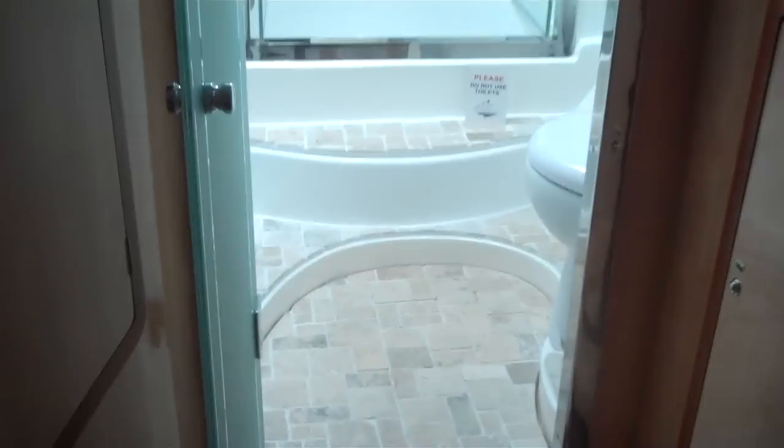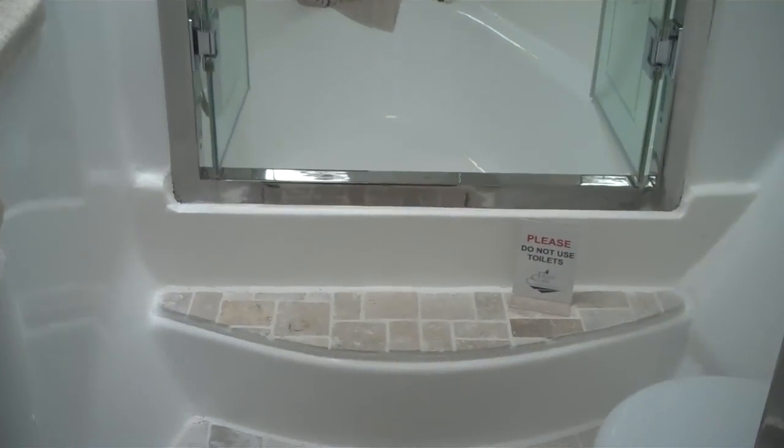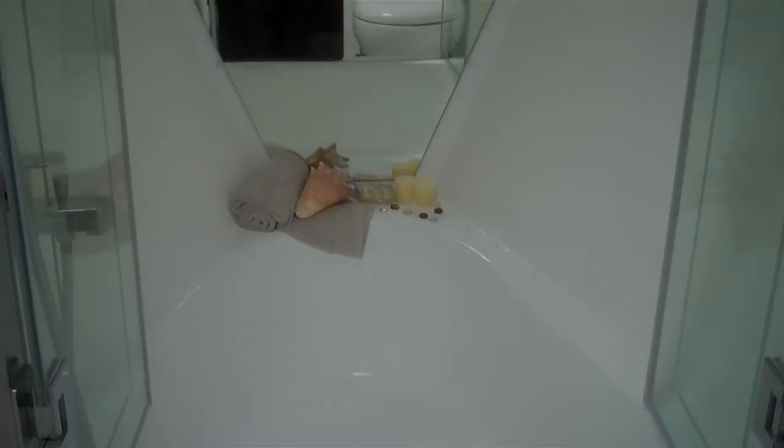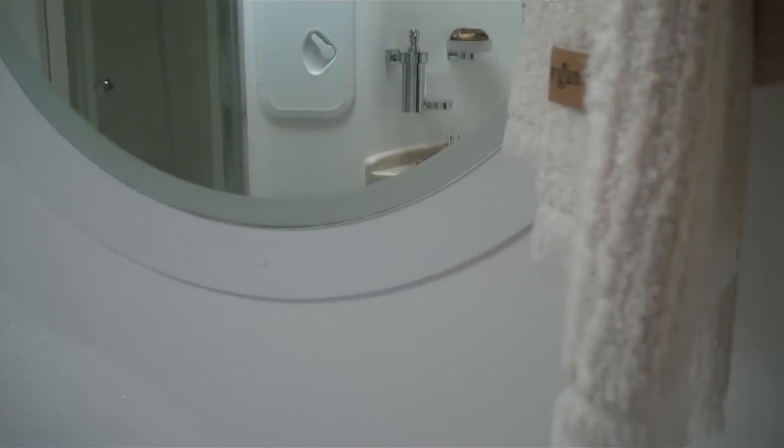Moving into the master stateroom area — we have an office set up with a safe behind one of those cupboards. There's also another safe somewhere in the boat, and a little wine rack. The master stateroom has a built-in TV and a big bunk. The master head has what look like stone tiles — probably some sort of composite. There's a bathtub, and lots of mirrors make it look big. Everything looks well maintained.